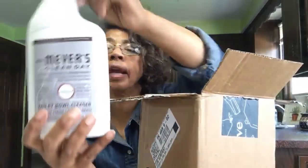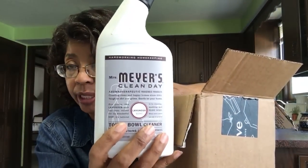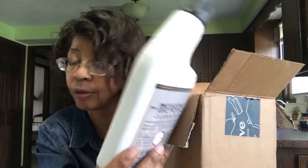The other thing I ordered was the Mrs. Meyer's lavender toilet bowl cleaner — I was out so I had to order some.